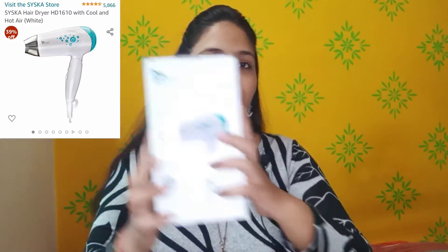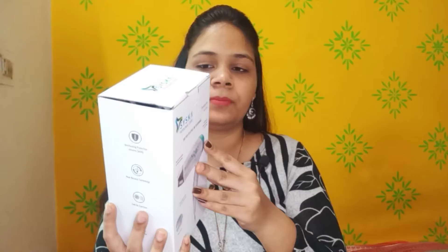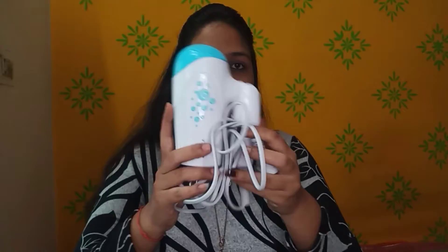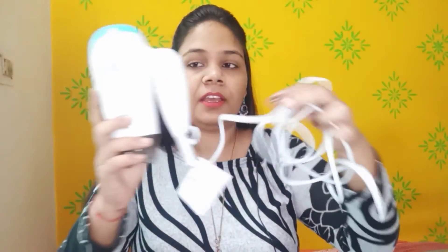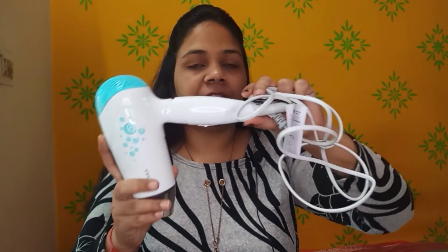The first product I have purchased is this hair dryer. This is from the brand Siska, which is a well-known brand. The MRP is ₹1499 but I got it for only ₹700. It has two years warranty. This is a white hair dryer and it is 1200 watts. It is a foldable hair dryer — this type of handle folds so you can easily put it in your bag while traveling.